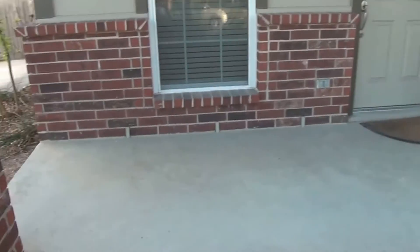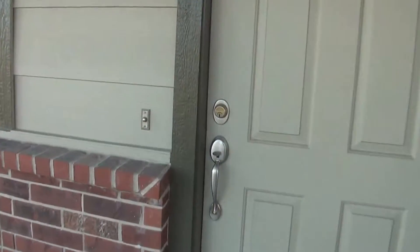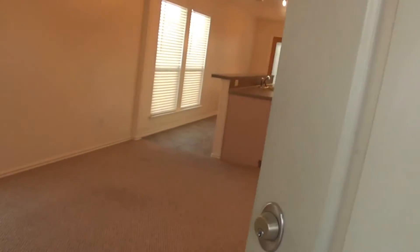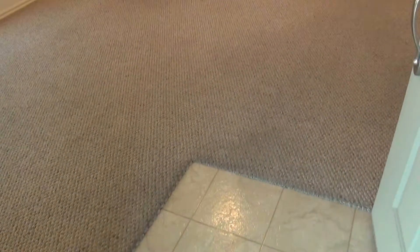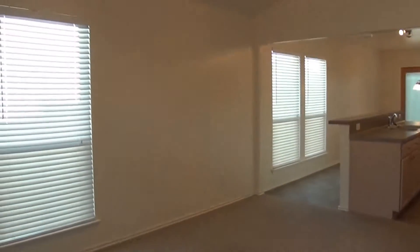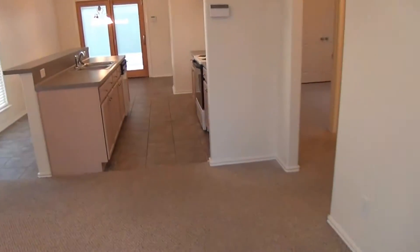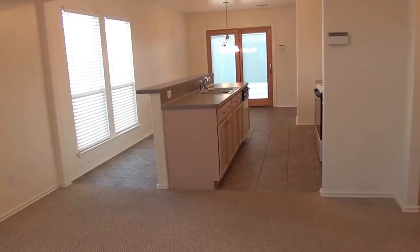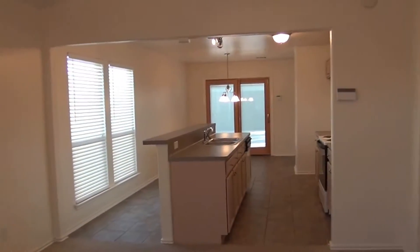There's a front porch here — you can put some chairs and sit down and relax if you'd like. The interior of the house has been freshly painted to an off-white color. This will be your living room area. We've got a nine-foot ceiling, ceiling fans, and blinds throughout the house. This is a three-bedroom, two-bath, single-story home. Square footage is roughly 1,126 square feet.